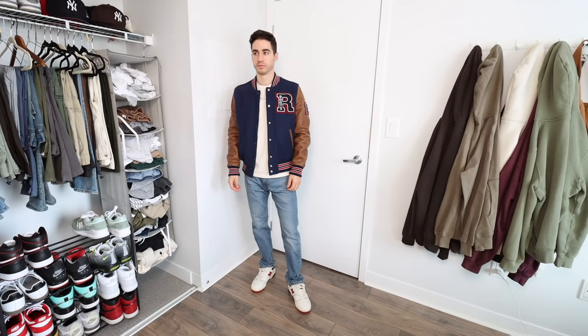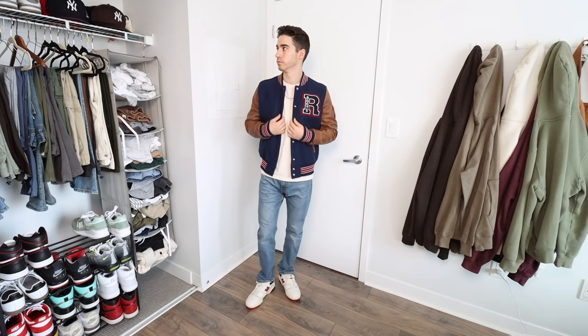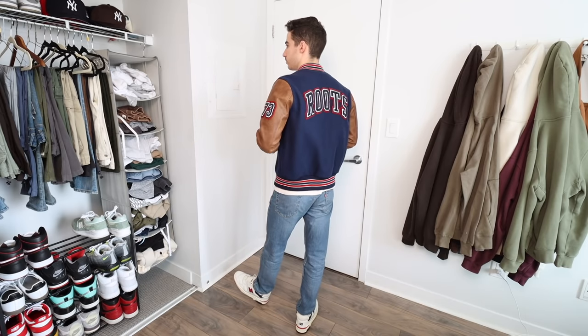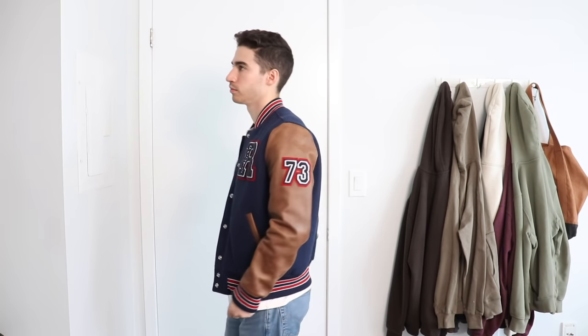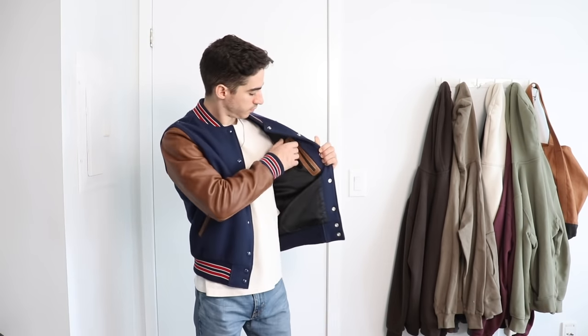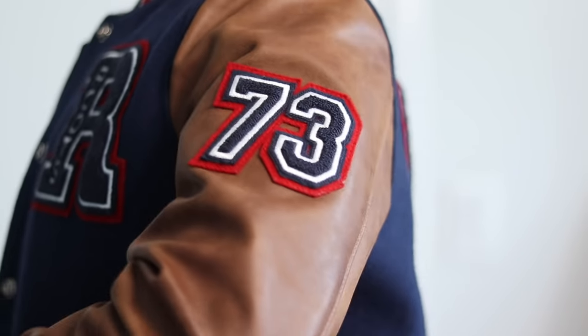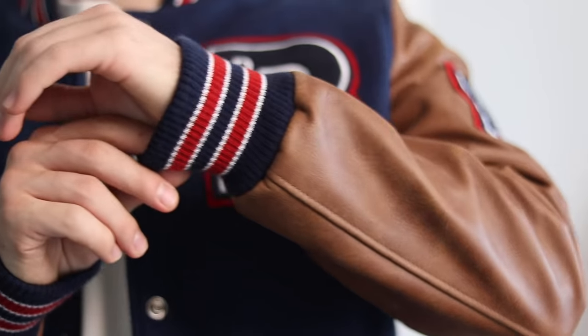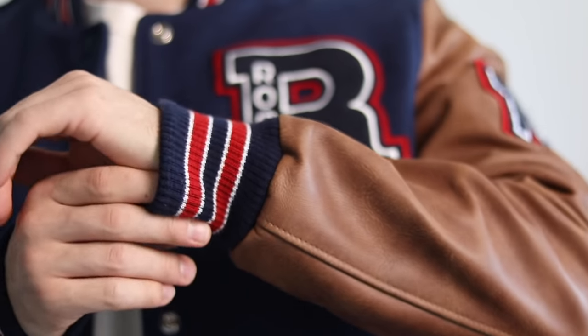The number one premium option in my opinion is from a brand called Roots. This is my all-time favorite jacket at the moment — it's got all the bells and whistles you want in a nice premium varsity jacket, including side patches along the sleeves, a varsity font along the front, and it comes in different colors with premium leather sleeves.